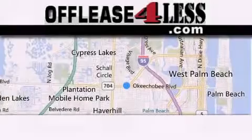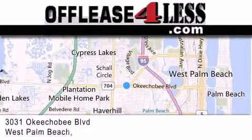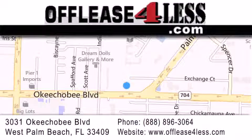Thank you for considering Off Lease for Less for your next luxury vehicle. If you have any questions, please visit our website, give us a call, or stop by our dealership located at 3031 Okeechobee Blvd. in West Palm Beach.